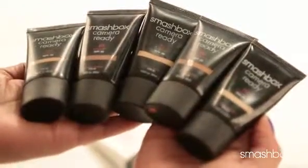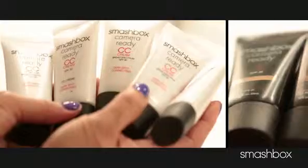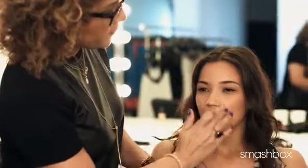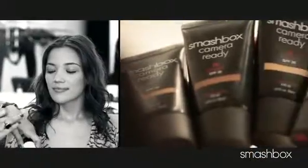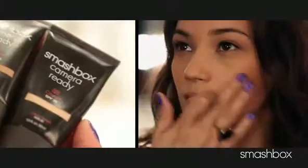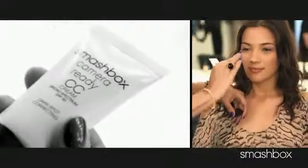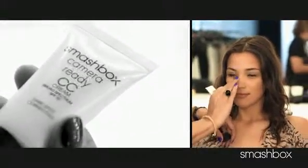BB and CC are available in five shades, so everyone can have luminous skin. Now you have two choices: BB and CC. For a flawless, even complexion, go with BB every day — it's perfect if you want just the right amount of hydration and maybe a little oil control. Or if you want to help fading and neutralizing discoloration and need something a little more moisturizing, choose CC.